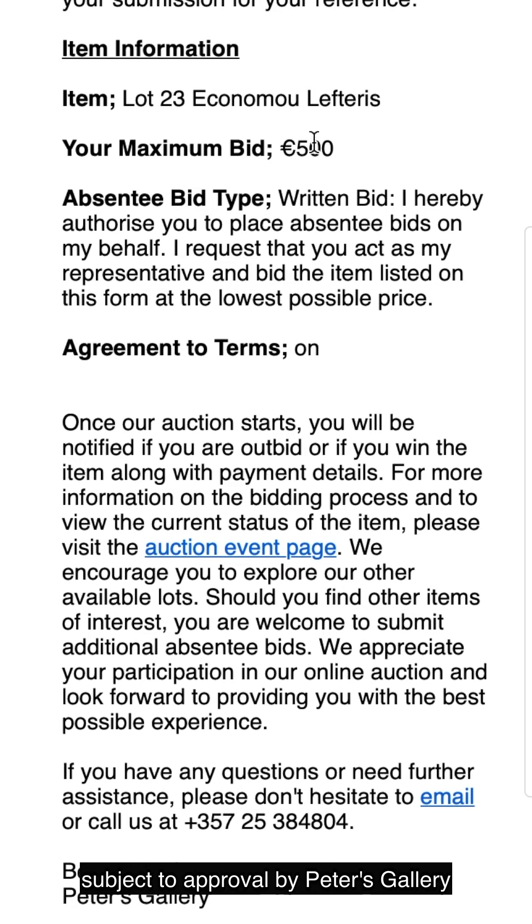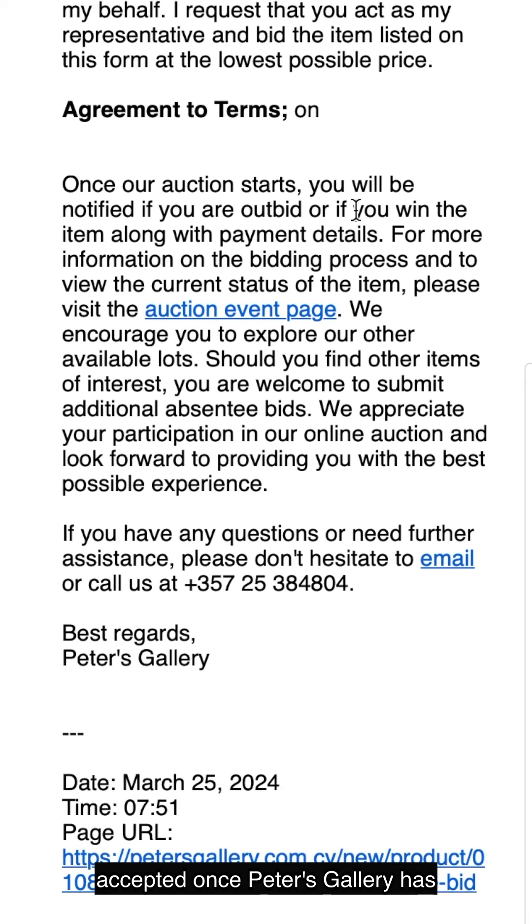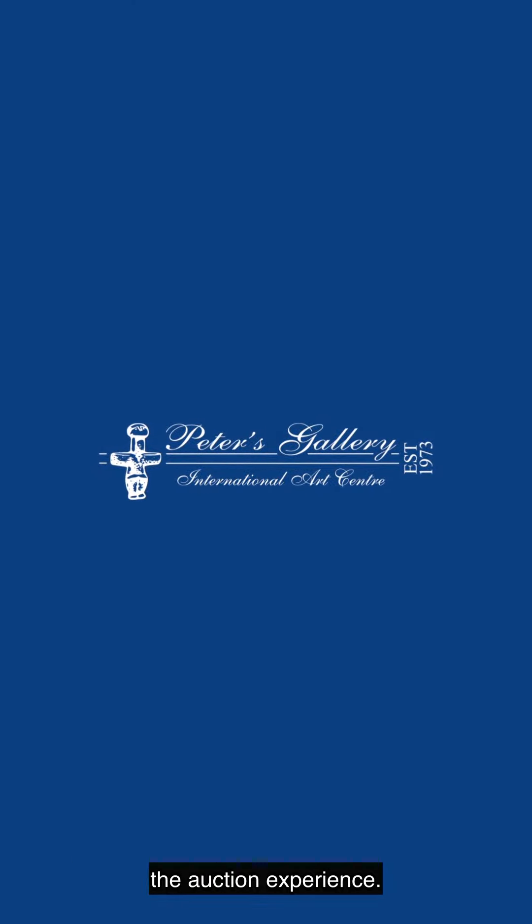Please note that your submission is subject to approval by Peters Gallery, who may contact you before granting approval. Your absentee bid will only be accepted once Peters Gallery has approved your registration. We wish you the best of luck with your bids and hope you enjoy the auction experience.